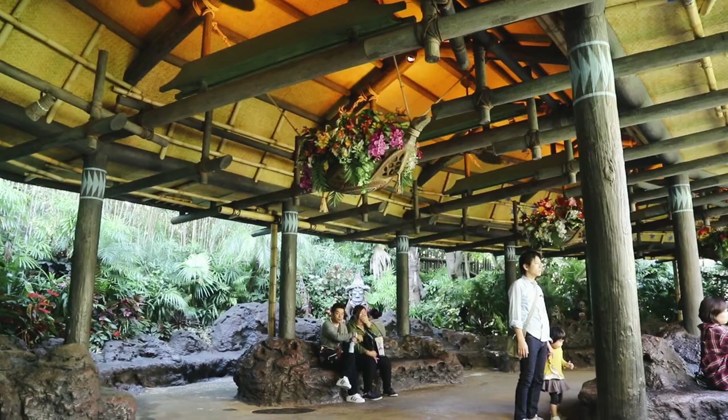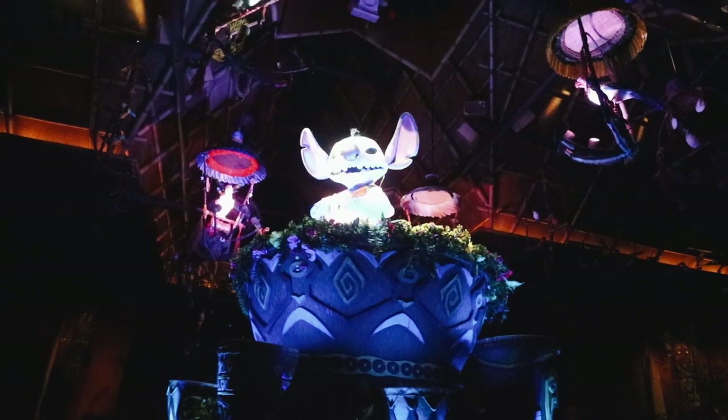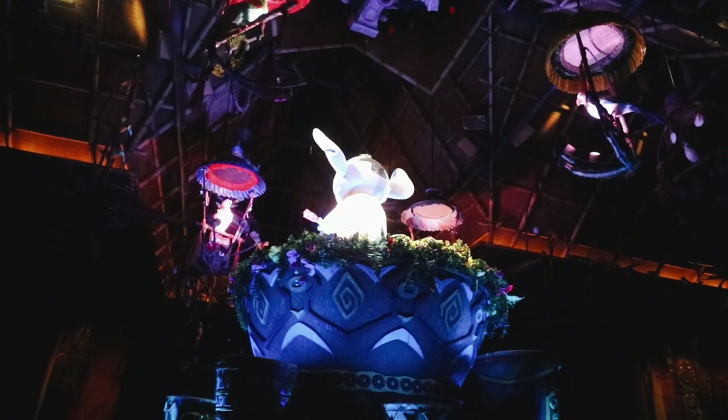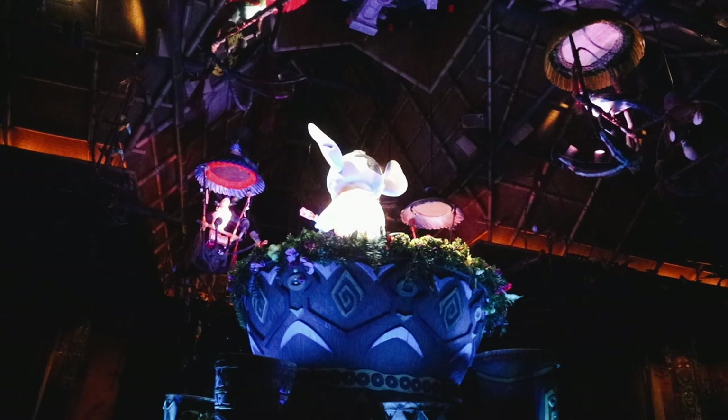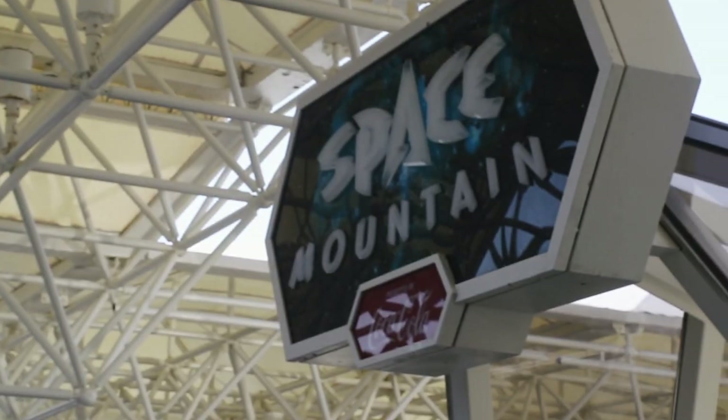We next made a quick stop at the Enchanted Tiki Room — Stitch Presents — which opened in 2008 when Stitch Madness was sweeping Japan. This features a giant animatronic Stitch that sings and spits water at the audience. The Fastpasses were then ready for Space Mountain, so we headed there.